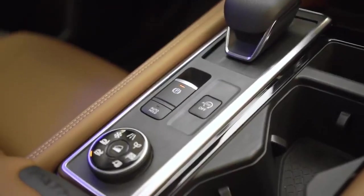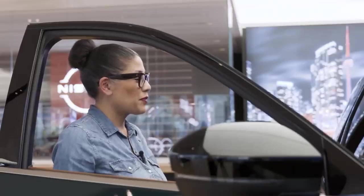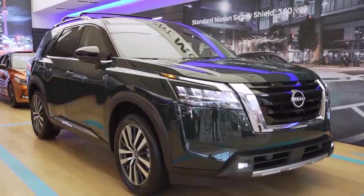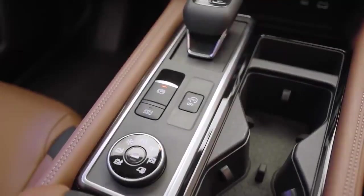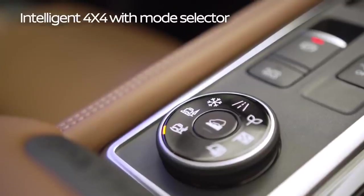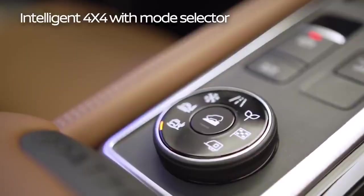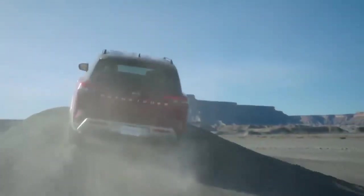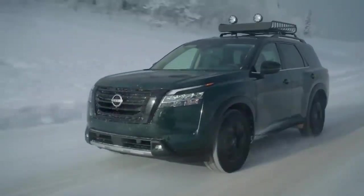The terrain mode selector makes me think of all the scenarios the Pathfinder can perform in. In addition to the amazing redesigned exterior, significant improvements have been made under the hood. Let's start with the terrain mode switch — it's all new and features seven distinct modes, including eco, sport, mud, and snow. Whatever terrain the customer is driving through, they set it into that mode and the Pathfinder takes care of the rest to get them off on their family adventure.